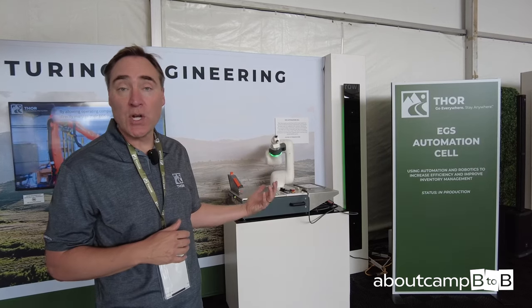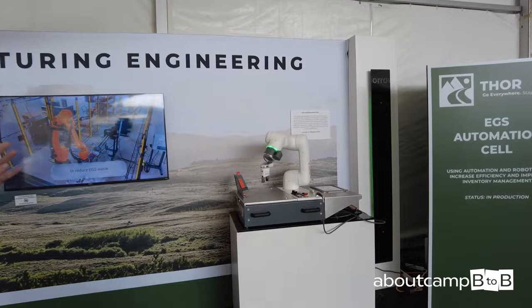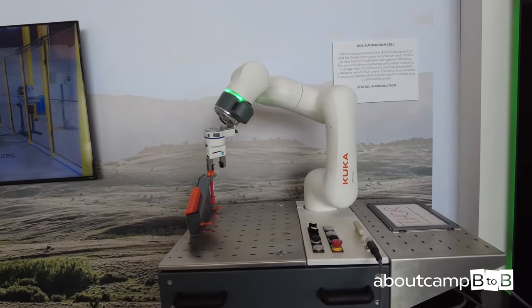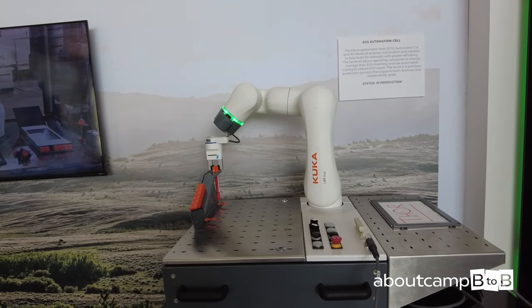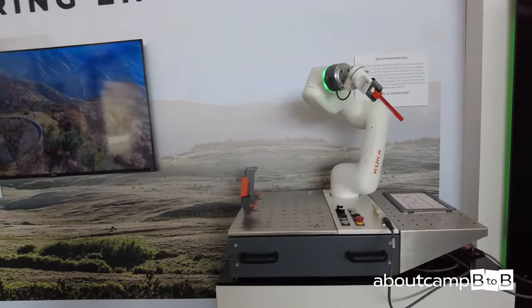In the example shown here, this piece of equipment has just started producing production parts. It uses a robotic system that is cutting and kitting EGS. This is a smaller demonstration robot — the actual production version is very large — but these systems are very accurate, using a custom-designed end-of-arm tooling.